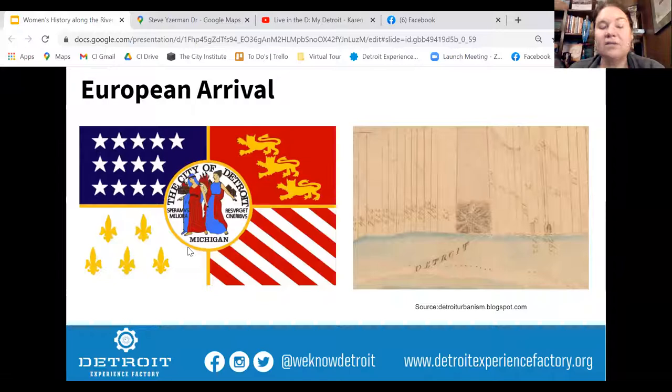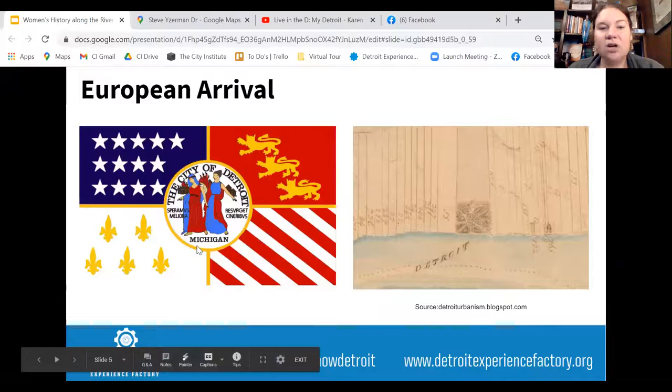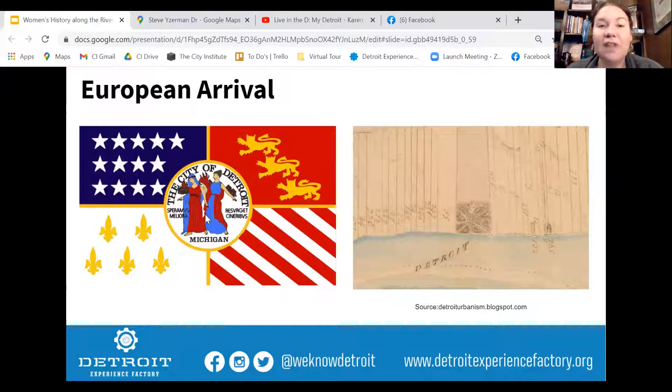The flag of Detroit tells the story of the Europeans' presence. It has the fleur-de-lis for the French, who arrived in 1701; then the British took over in 1760; then the Americans with the stars and stripes in 1796. The city seal has two women with flames, representing the great fire of 1805. Our motto — 'We hope for better things; it will arise from the ashes' — comes shortly after that. Women especially, I feel, have had to continue facing challenges and getting back up, and the women we'll talk about today have absolutely done that time and again.